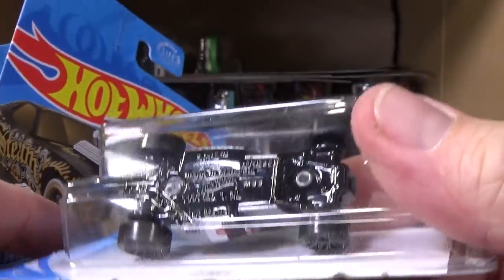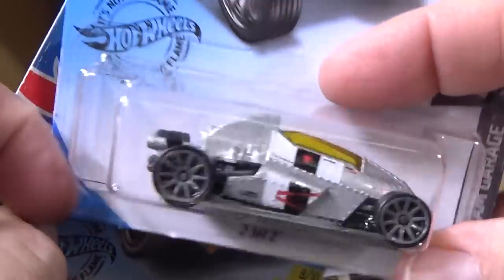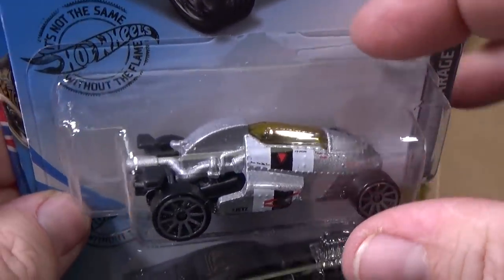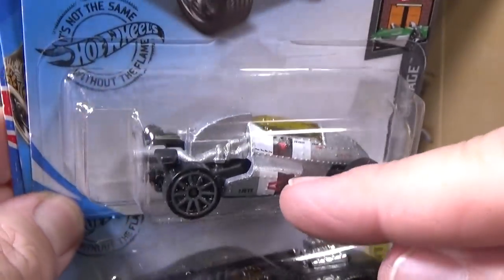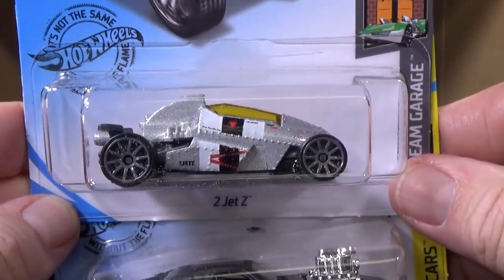One thing that is interesting: it has a metal base and a metal body because it's smaller. They can do it that way — it's not a whole lot of metal to begin with. It's a smaller car. Fun car.